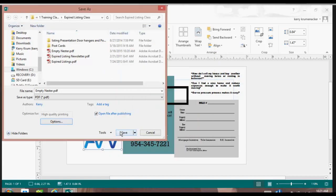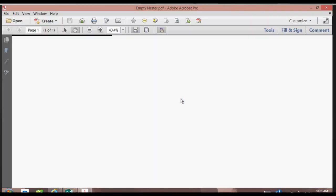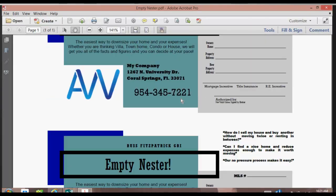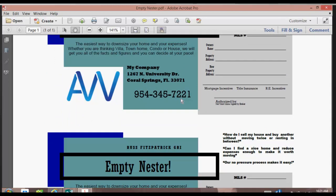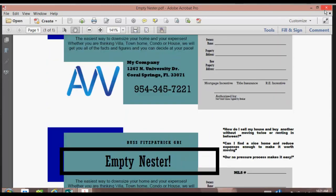When it opens up, it's asking me if I want to replace it, and yes, I do want to replace the current one. When I open it up, I've got three on one piece of paper. This is called a 'three-up' in printing standards.